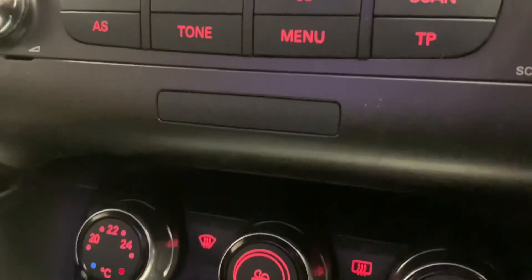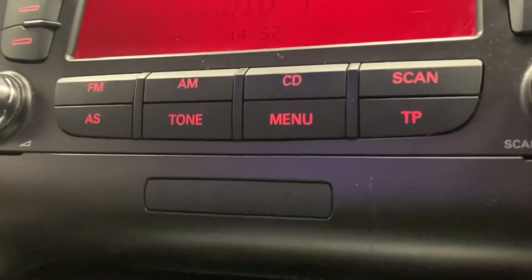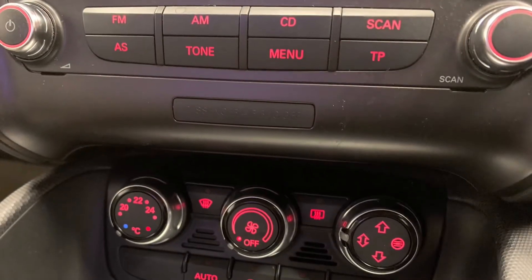Just below that is the car's very effective electronic climate control, which will heat up or cool down the car in no time.